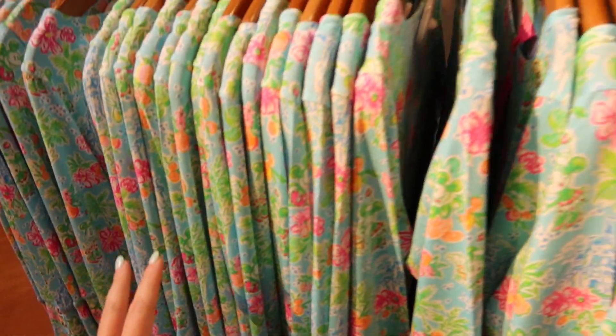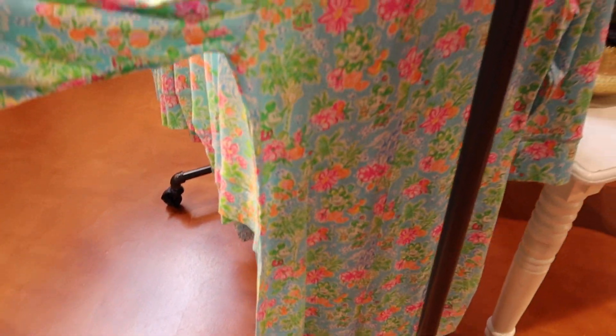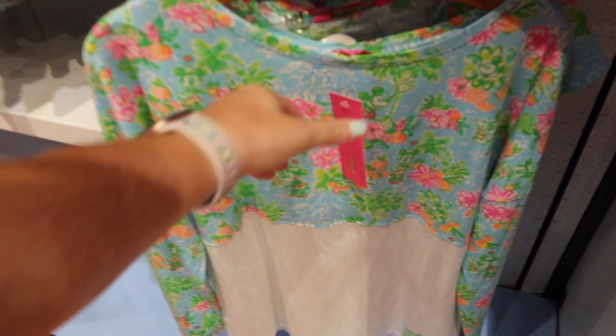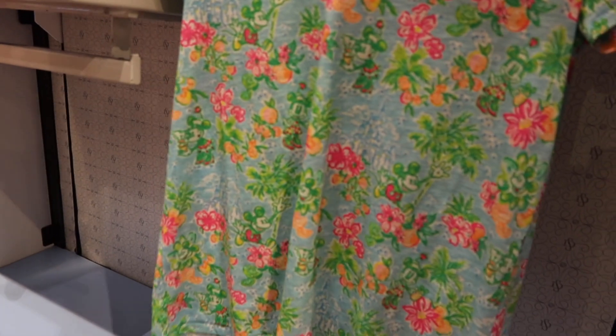Right now they only have extra extra small, extra small, and small. It's a super cute dress and so thin — I love it. Here are a few more dresses, and they've also got a shirt, more of a spirit jersey style, for $78. It's got a cute little Mickey emblem at the bottom and the Lily print on top.